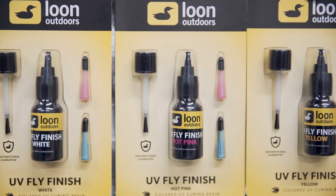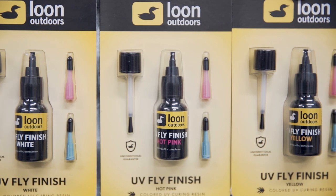The first thing on our list you'll want to check out for the fly tyer — we've got these very popular Loon UV Fly Finishes. And to cure them, my favorite is the Loon Infinity Light.